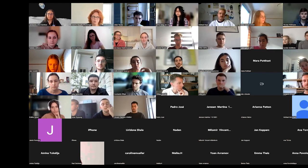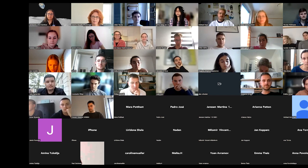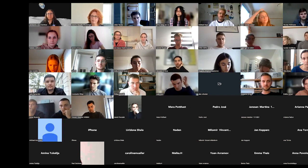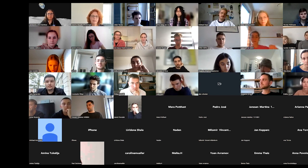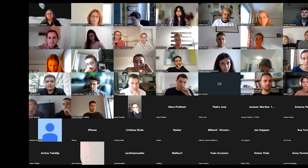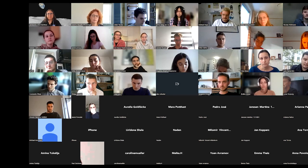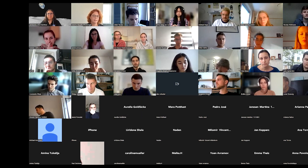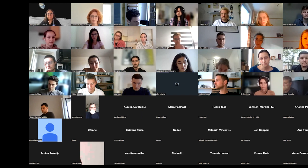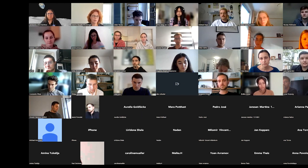Good morning. Welcome to the lecture about human systems integration at NASA in the frame of our module 'Emerging Fields in Architecture.' Some talks this year are online, some are in person, and the talk by Jackelynne Silva-Martinez is our first online lecture. I'm very grateful to have her — thank you very much, Jacky.